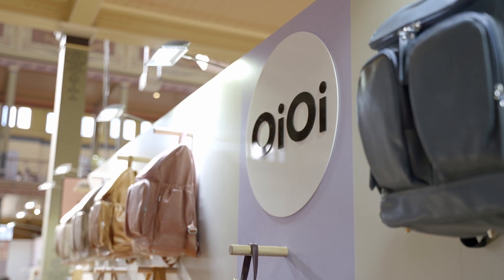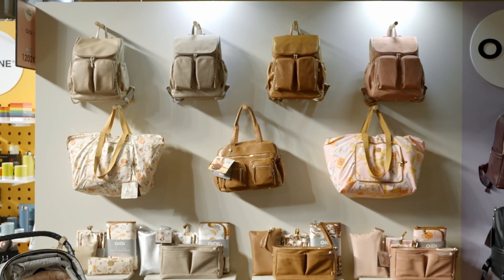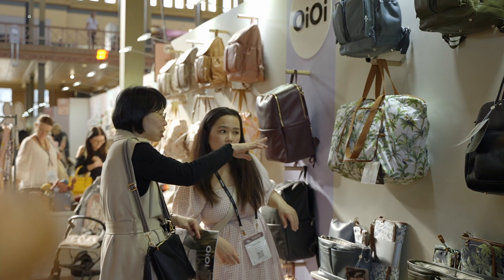Hi, I'm Isabella from Oi Oi, really excited to be at Life & Style Melbourne showcasing our range of award-winning nappy bags, baby gifts and recycled plastic insulated lunch bags. My mum started the business when I was a baby 25 years ago. Let's go have a look.